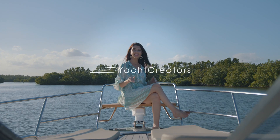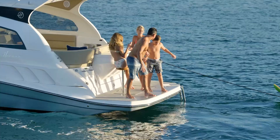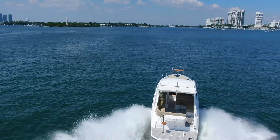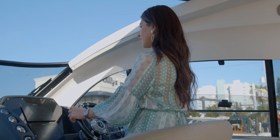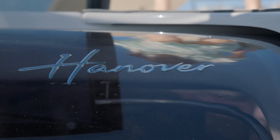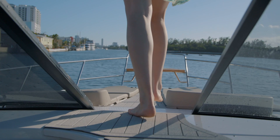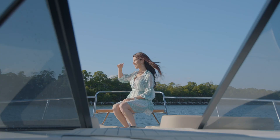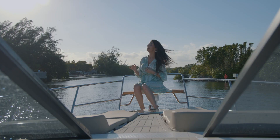I am here sitting on my new favorite seat. It is on the pulpit of the Hanover 375, one of America's newest brands that you guys are all going to love. I'm Yachty with Taylor with Yacht Creators and I'm going to bring you on a tour today. If you've ever watched my videos before, you know the pulpit is my favorite area to lay down and lounge, but now that I've been on that Hanover seat it has taken it to the next step. You guys absolutely have to try this out, but let's go take a look at the rest of the boat.